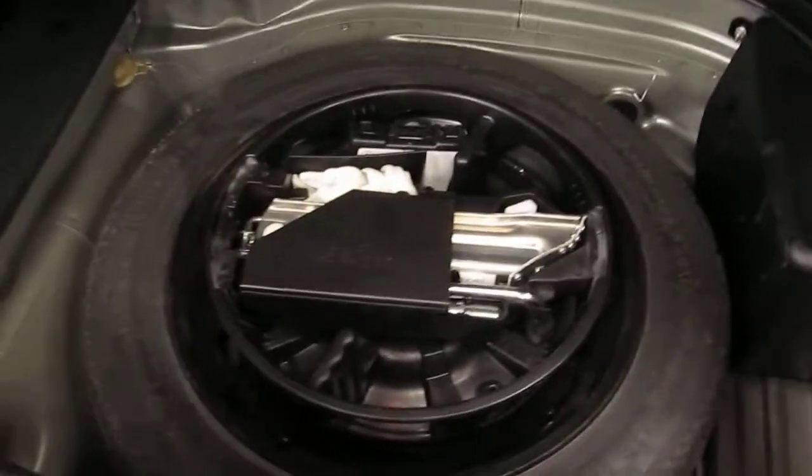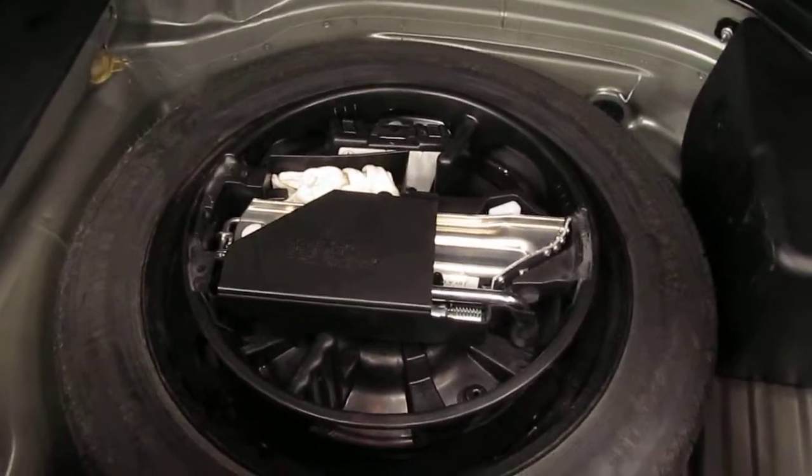In the boot here, it still has the first aid kit. Spare wheel and tools under the floor there. The car has also got drop-down seats at the back — I'm not sure if that's standard, but it's a nice feature.